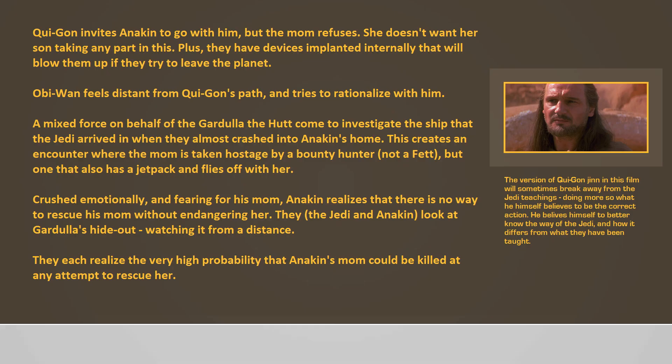Qui-Gon invites Anakin to go with him, but the mom refuses — she doesn't want her son taking any part in this. They have devices implanted internally that will blow them up if they try to leave the planet. Obi-Wan feels distant from Qui-Gon's path and tries to rationalize with it. A mixed force on behalf of Gardula the Hutt comes to investigate the ship, creating an encounter where the mom is taken hostage by a bounty hunter with a jet pack who flies off with her. Crushed emotionally and fearing for his mom, Anakin realizes there is no way to rescue her without endangering her. They look at Gardula's hideout from a distance, each realizing the very high probability that Anakin's mom could be killed in any rescue attempt.